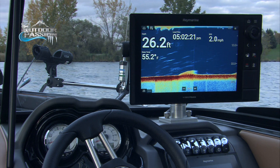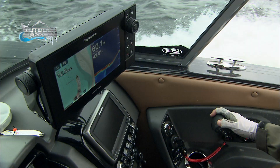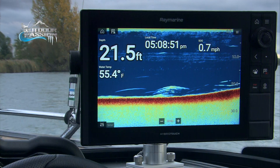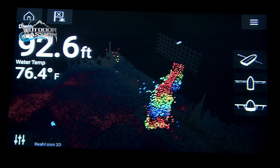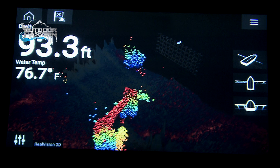These units work with a quad-core processor, so it's blazing high speed — everything is done very quickly and they are very powerful. Let's say you're cruising at really high speed, you still get a good bottom reading, a good signal, and you have what we call RealVision 3D, so you see everything in 3D.